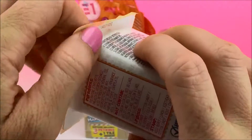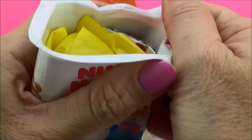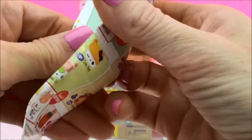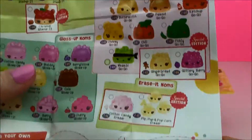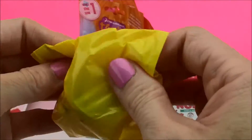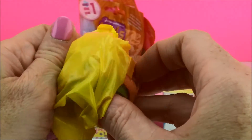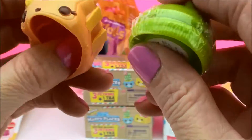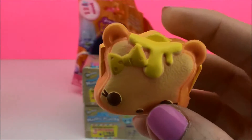Let's start with the Num Nums, let's see what we've got. The collector's guide — all of our new Num Nums. So many to collect. Let's see what we've got. It looks like from the diner category we have CHZ, which is really just cheese.